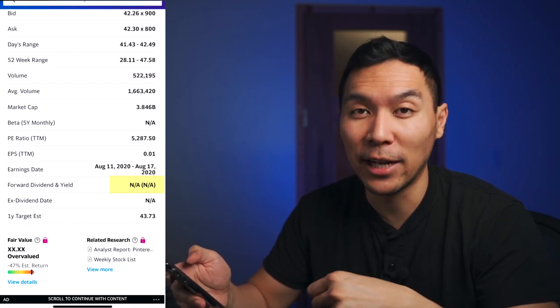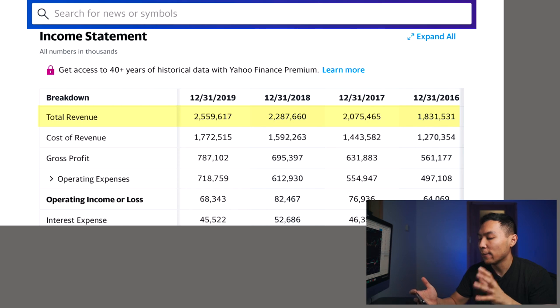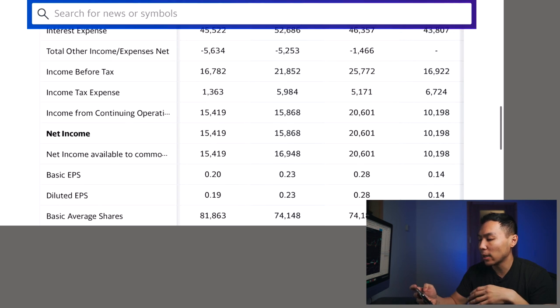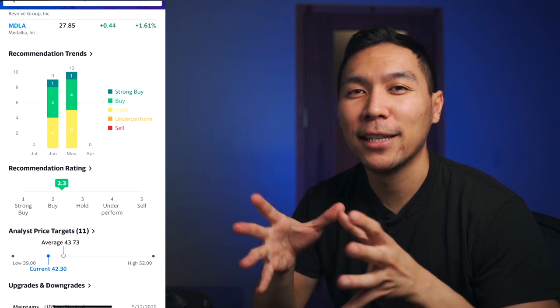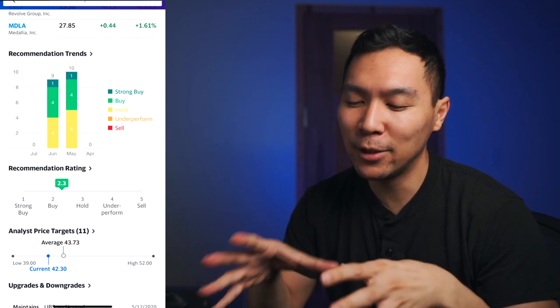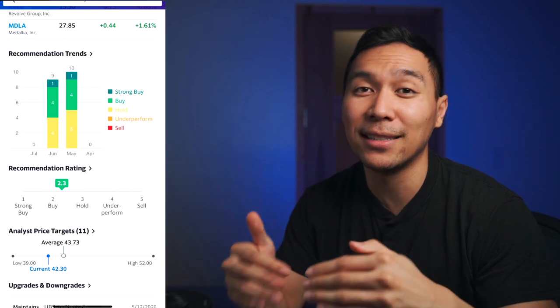Now let's look at the financials. On a yearly basis, total revenue starting from 2016 was $1.8 billion, all the way up to $2.5 billion most recently in 2019 — good year-over-year gains. Net income has been ranging from $10 million up to $15 million as of late. It had its biggest year back in 2017, but since 2018 and 2019 it's been pretty steady around $15 million. According to Yahoo Finance they consider this company a buy, though I like to do my own analysis.